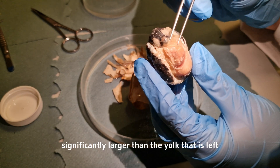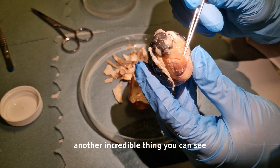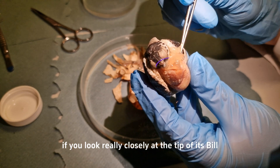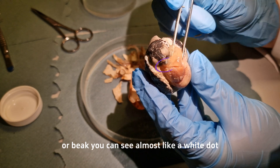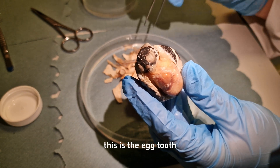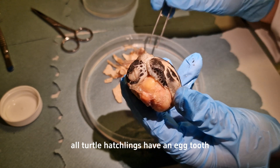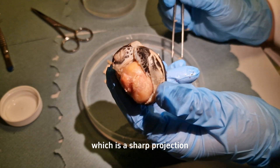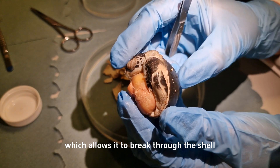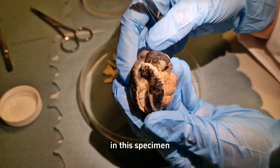Another incredible thing — if you look really closely at the tip of its bill or beak, you can see almost like a white dot. This is the egg tooth. All turtle hatchlings have an egg tooth, which is a sharp projection right at the tip of its nose that allows it to break through the shell, and you can actually see that quite well in this specimen.